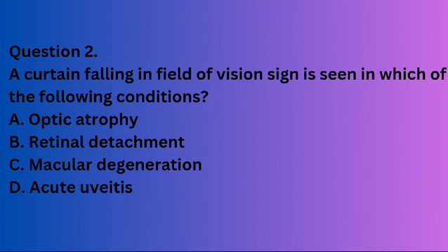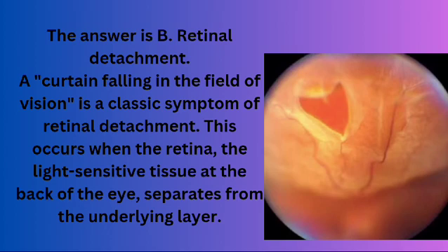Question 2. A curtain falling in field of vision sign is seen in which of the following conditions? A. Optic atrophy. B. Retinal detachment. C. Macular degeneration. D. Acute uveitis. The answer is B. Retinal detachment. A curtain falling in the field of vision is a classic symptom of retinal detachment. This occurs when the retina, the light-sensitive tissue at the back of the eye, separates from the underlying layer.